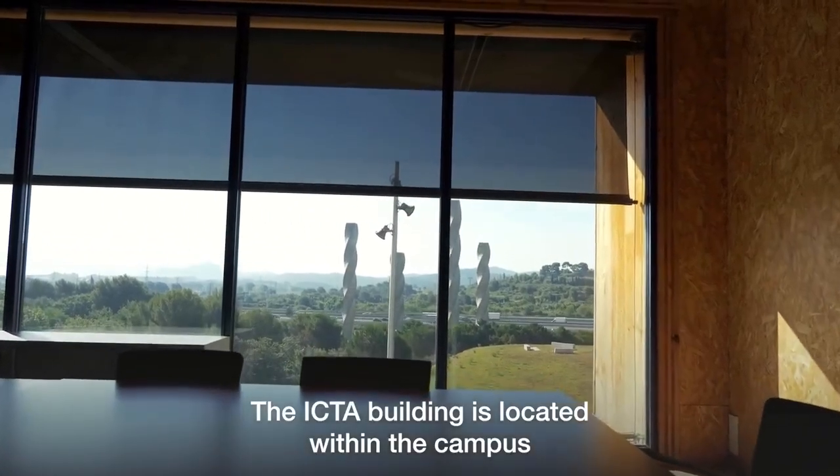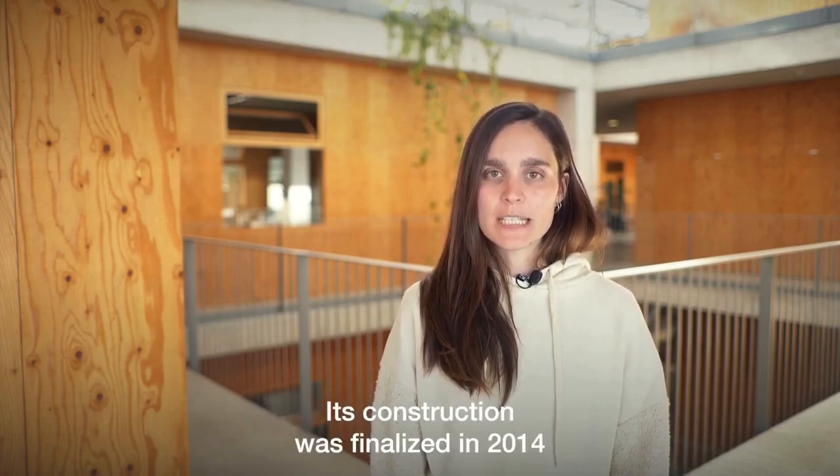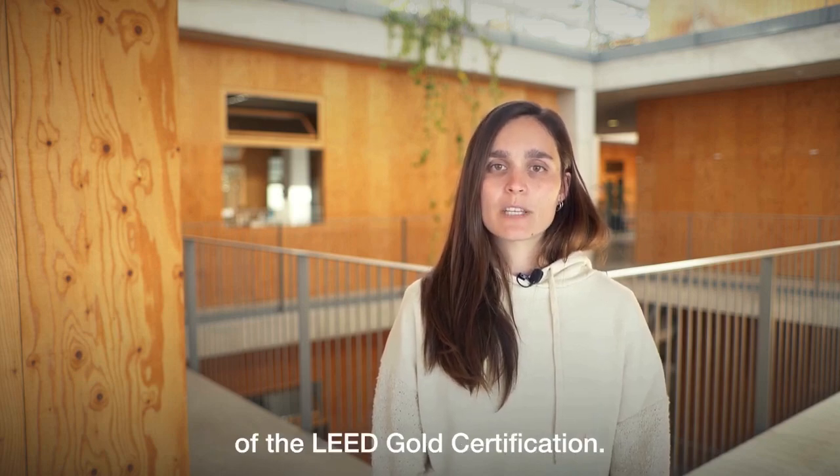The ICTA building is located within the campus of the Universitat Autonoma de Barcelona. Its construction was finalized in 2014 and it received the gold ranking of the LEED gold certification.